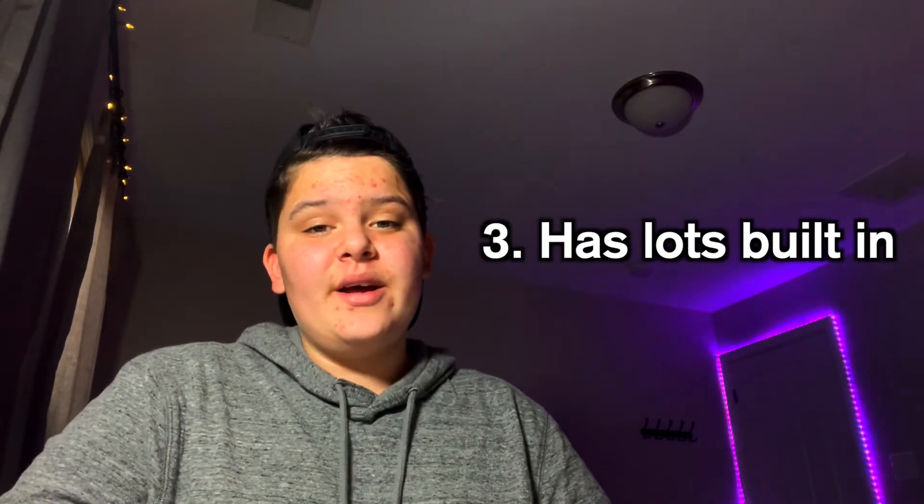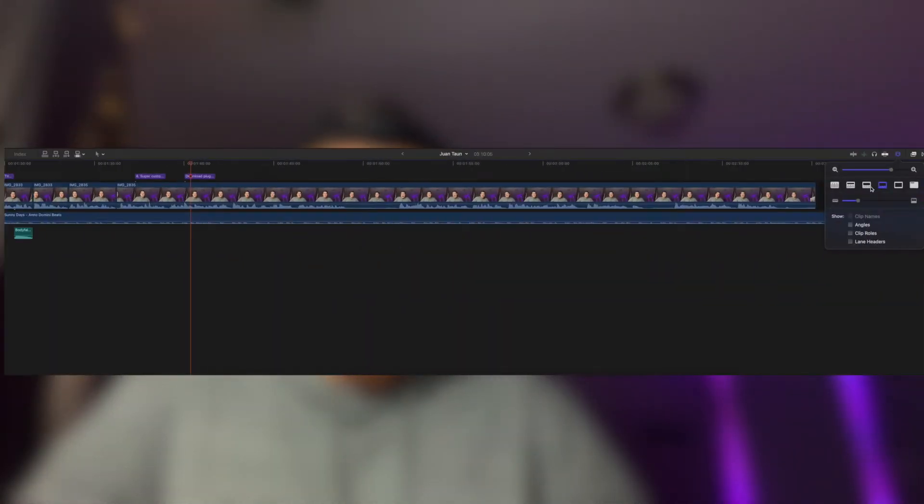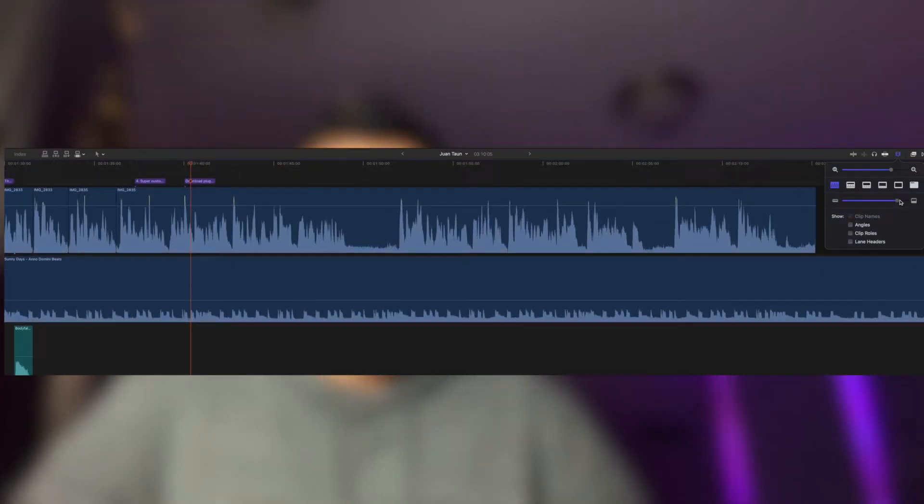The cool thing about Final Cut is it has so much already built into it — transitions, effects, titles, sound effects. All of that is already built in, which leads me to my next point. Final Cut is super customizable. You can download plugins, you can change the way that all of your clips look, you can color coordinate it, and it's just super flexible.